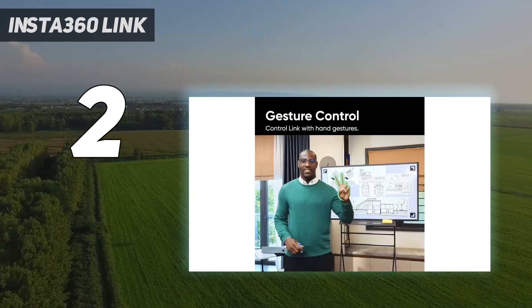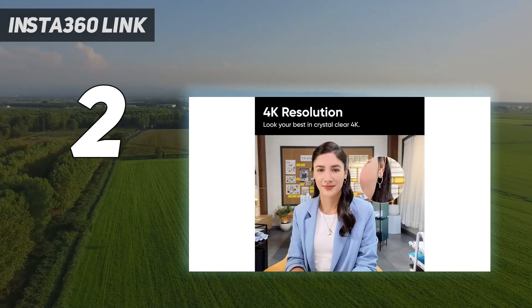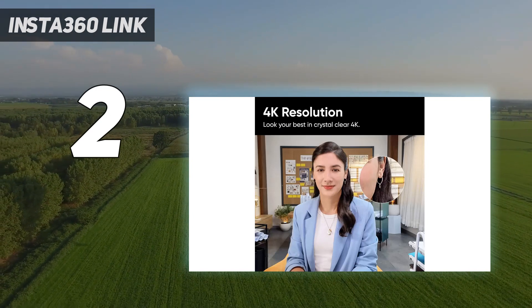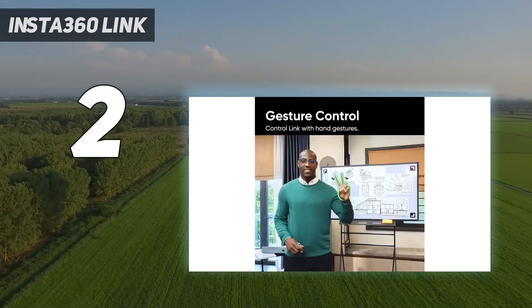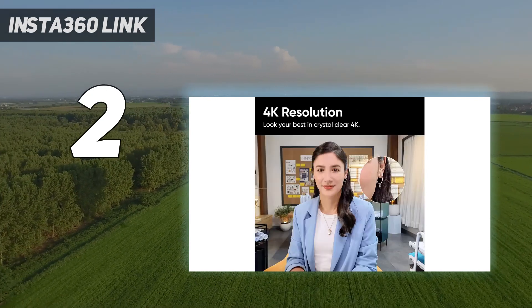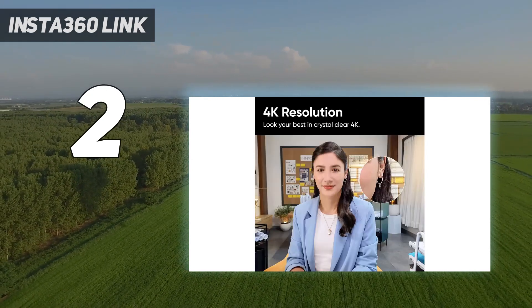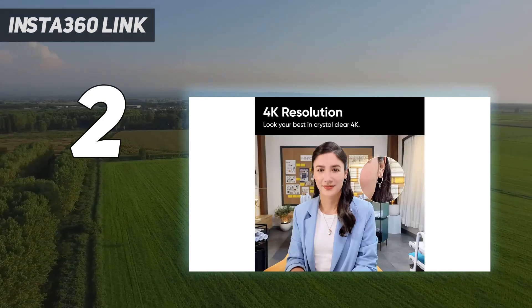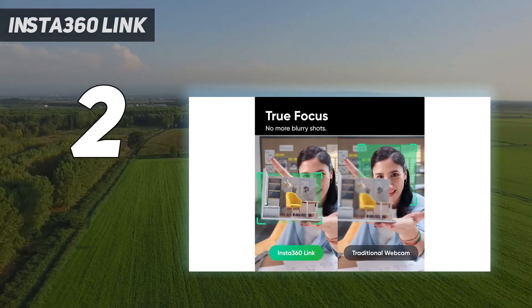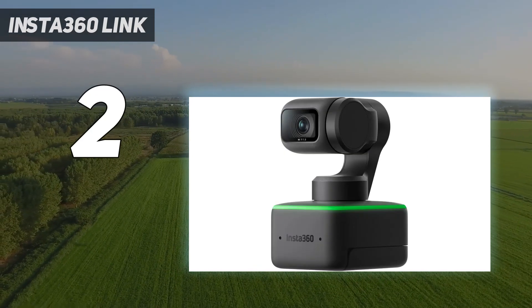The Link is a very impressive webcam — maybe a little too impressive. Realistically, the Link is probably overkill for all but a very small user demographic. 4K resolution isn't even possible in most web conferencing apps, and capture modes such as portrait mode, top-down mode, and desktop mode are fun to play with but aren't terribly beneficial unless you already know how you're going to use them.